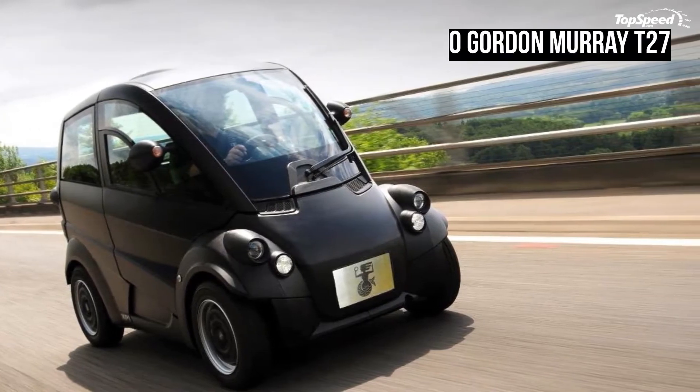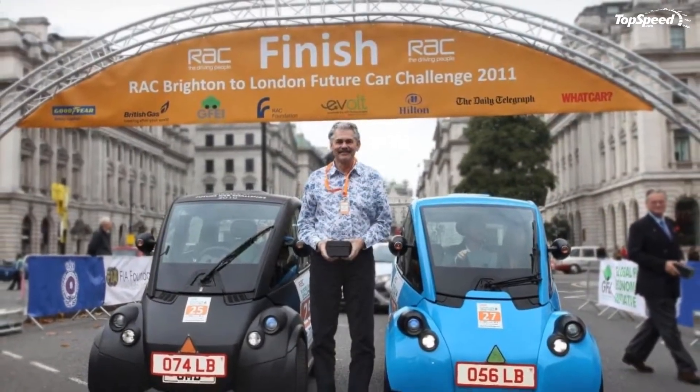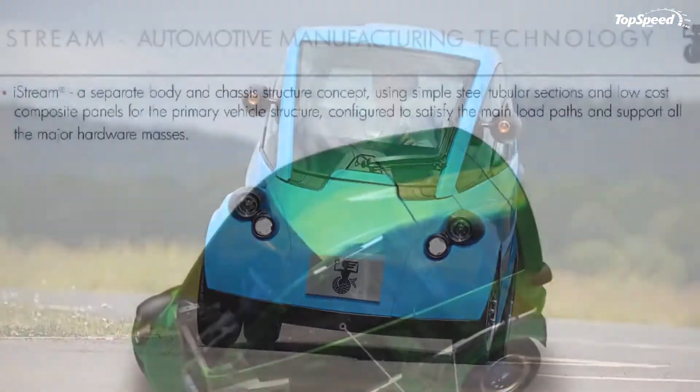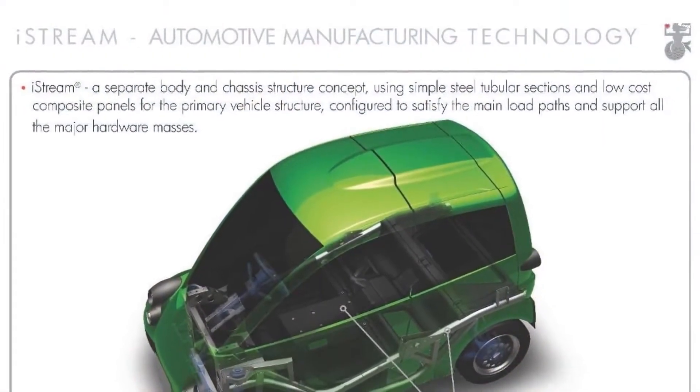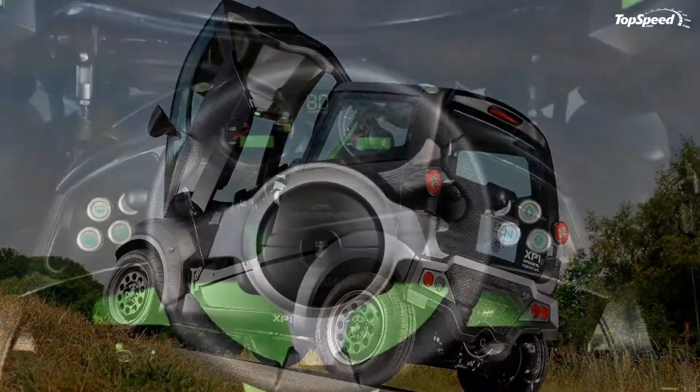The Zero — Gordon Murray T27. Gordon Murray is an important name in the automotive world, as he designed the world's fastest production car, namely the McLaren F1. His latest creation, however, is at the opposite end of the spectrum.